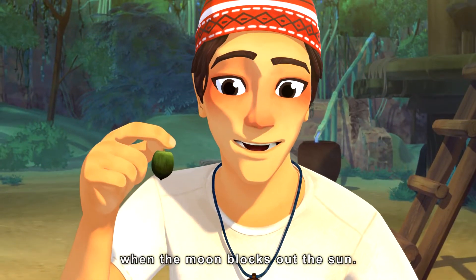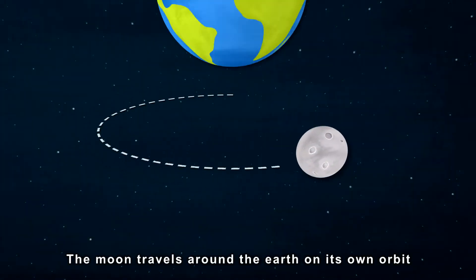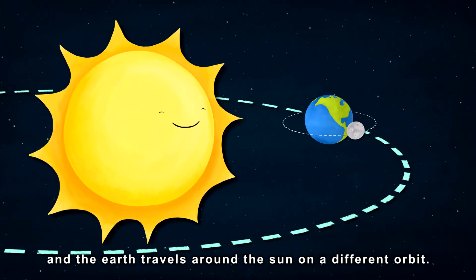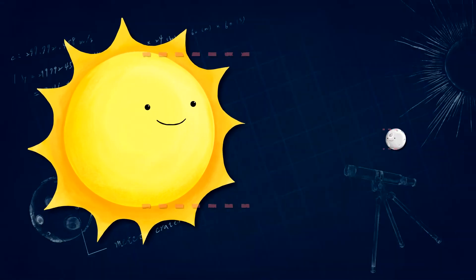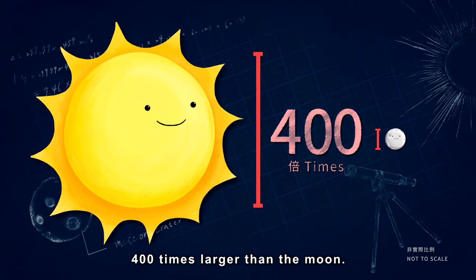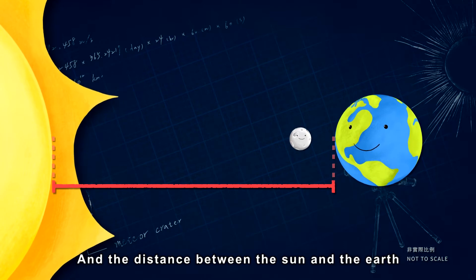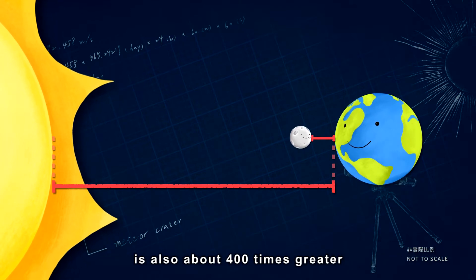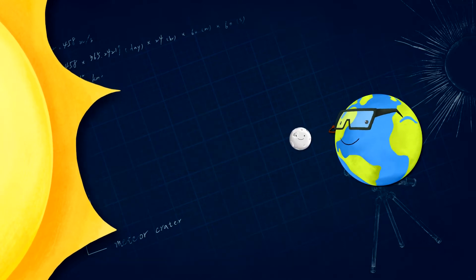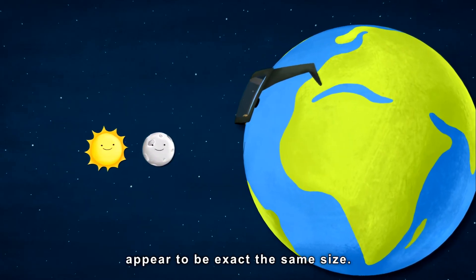A solar eclipse happens when the moon blocks out the sun. The moon travels around the earth on its own orbit, and the earth travels around the sun on a different orbit. The diameter of the sun is about 400 times larger than the moon, and the distance between the sun and the earth is also about 400 times greater than the distance between earth and the moon. And therefore, from our perspective on earth, the sun and the moon appear to be the exact same size.